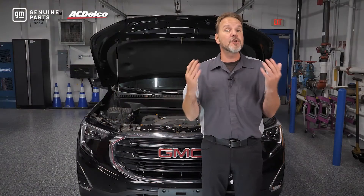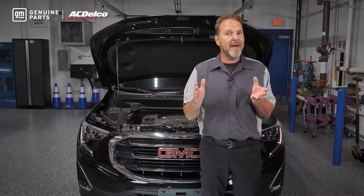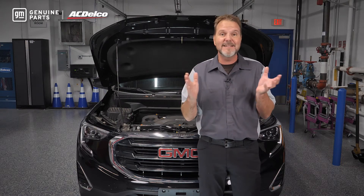If you install a conventional flooded battery into a stop-start vehicle, chances are the battery's life will be measured in months instead of years.